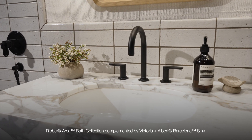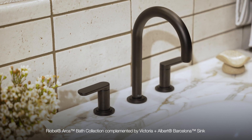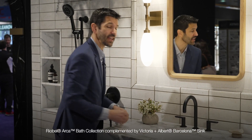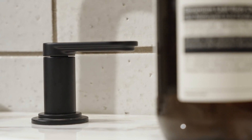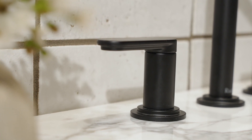This is the Arca Collection, inspired by the aqueducts of ancient Rome that channeled fresh water throughout the empire. You have the arch right here, and also that two-step base you would have on a column in ancient Rome. Just under the handle, you also have that same two-step detail, and they mirror each other.